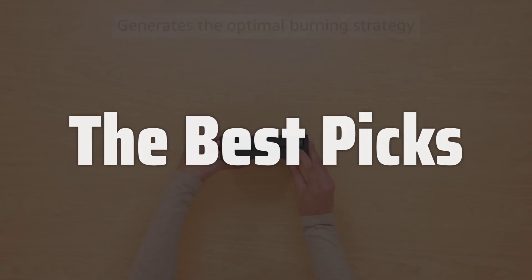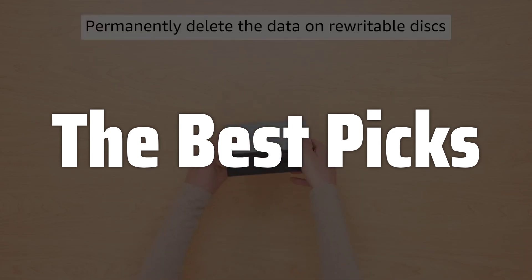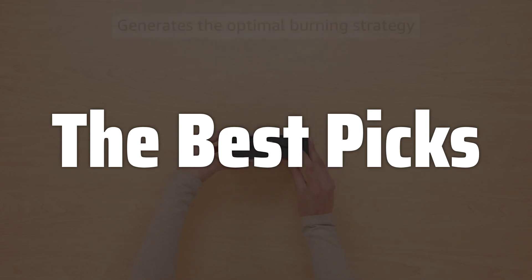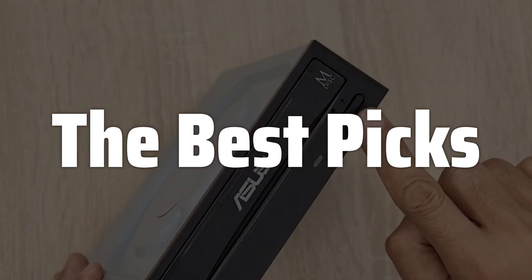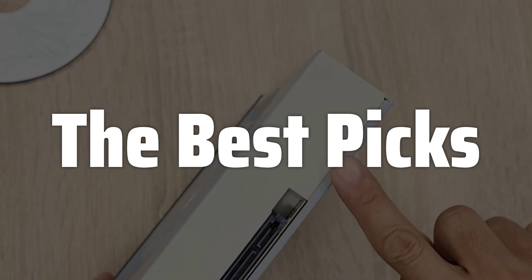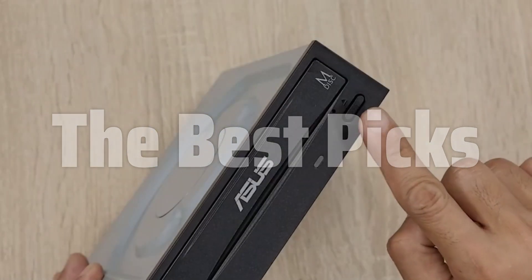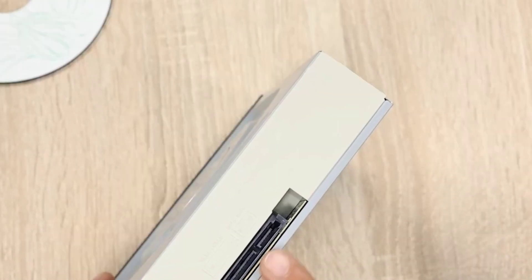Welcome to Best Picks. The best optical drive is probably one of the most overlooked components in modern computing, but for those who still need to read or write to CDs, DVDs, or Blu-ray discs, choosing the right one is crucial. This video will guide you through the essential factors to consider when selecting an optical drive, ensuring you find the perfect match for your needs — whether you're archiving precious family photos, installing legacy software, or simply enjoying your favorite movies on disc.